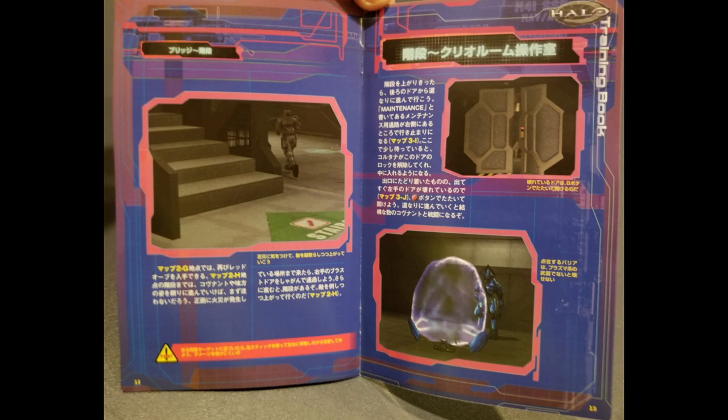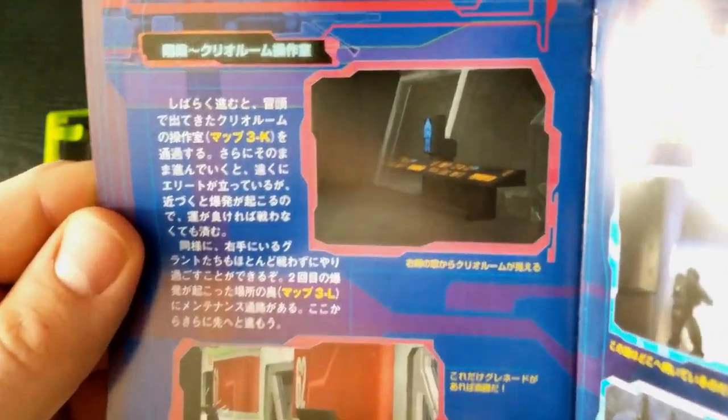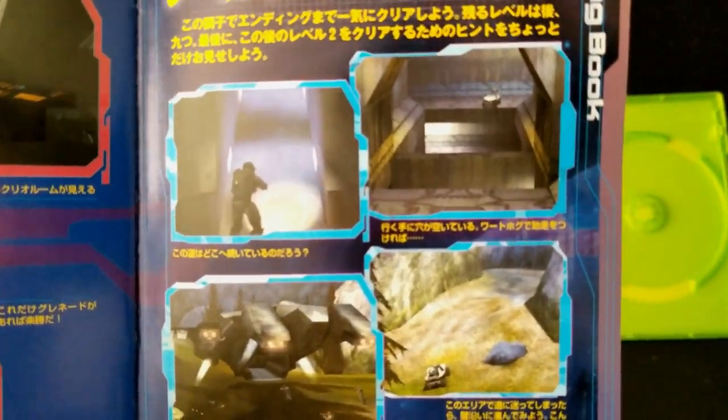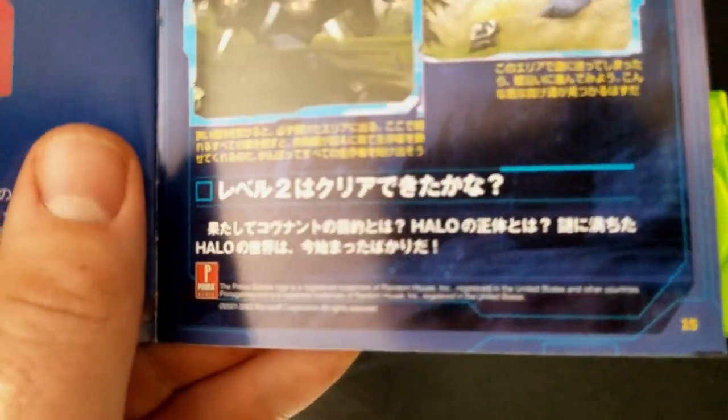There are more instructions for beating the level, with a nice picture of Chief with a plasma rifle. An interesting translation tidbit: the over shield is referred to as a 'red orb.' One page shows stairs with directions on how to get there, a busted door you can punch open, and a stationary shield generator with the caption that plasma weapons are needed to break the barrier. The last section walks you through the final part of the level, and the last page says congratulations for beating level one, offers tips for level two, and ends with the question: who are the Covenant and what is the purpose of the Halo?